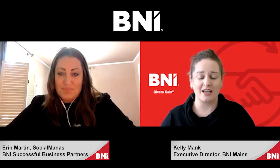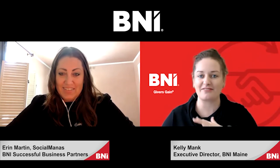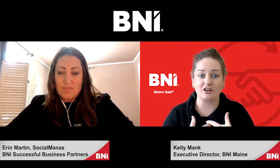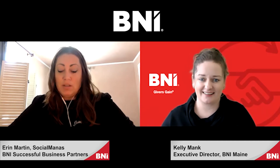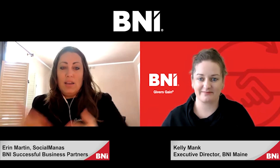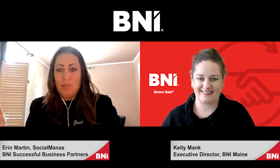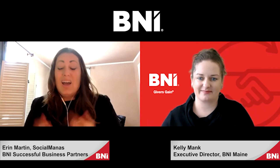She is in the BNI Successful Business Partners chapter and she's amazing. We had a one-to-one and she completely blew my mind — she knows everything about Facebook and Facebook ads. One last question: do you find that when people are looking to do business with you, they're looking at the owner's personal pages? Absolutely, because people love to do business with those they know, like, and trust. The more connections we have in common elevates that authority right away. So if Kelly Mank were to tag me in a referral, I'm going to win that client because of all those shared connections. You want to make sure your personal profile is set up for success.